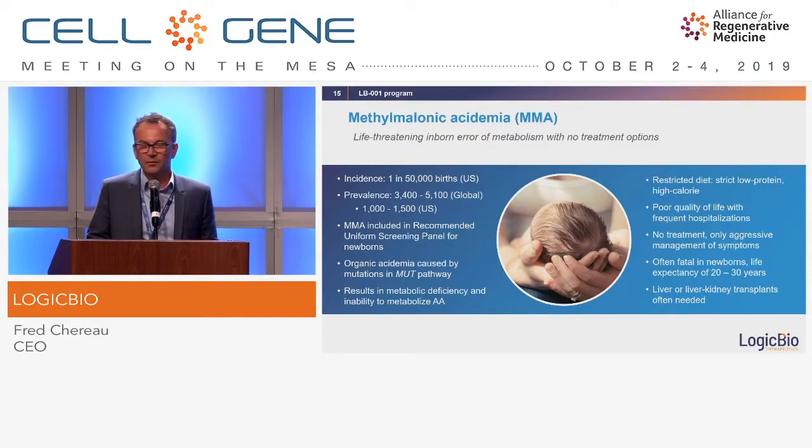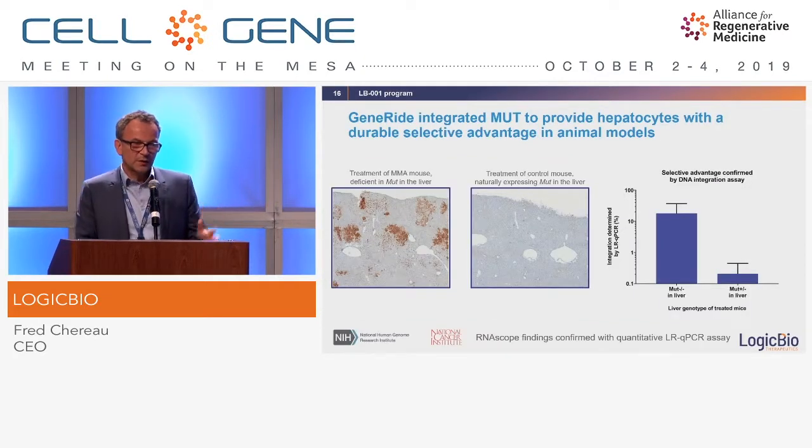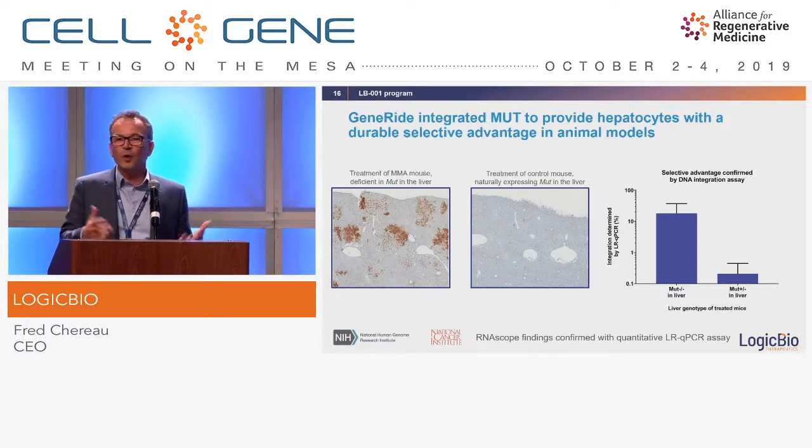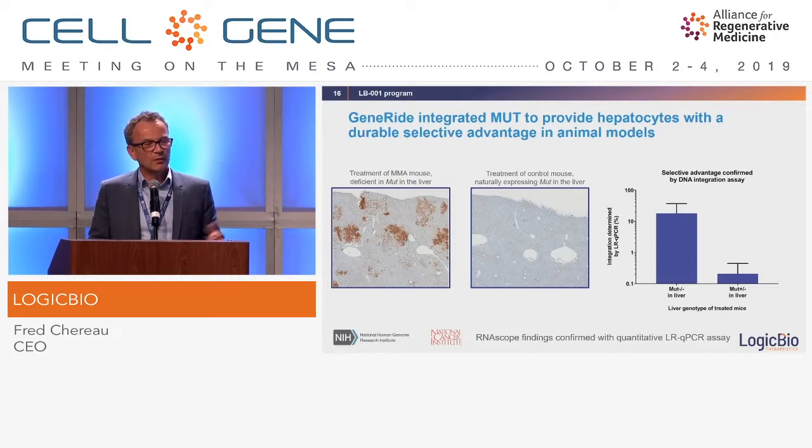An interesting feature of our technology for this disease is that by modifying cells we give them better health. In the histology panel shown, on the right you can see brown dots representing about 1% of cells being modified after injection. On the left, a few months later, the modified cells have taken over non-modified cells in this liver under disease stress. An independent pathologist has qualified up to 24% of the liver being colonized by modified cells, confirmed by DNA integration assays.